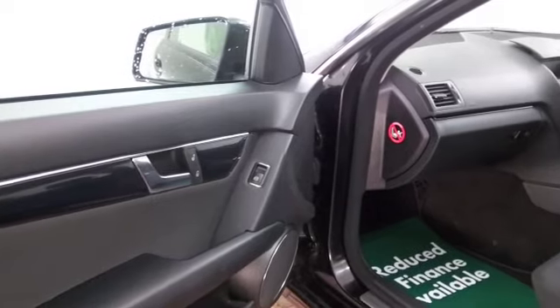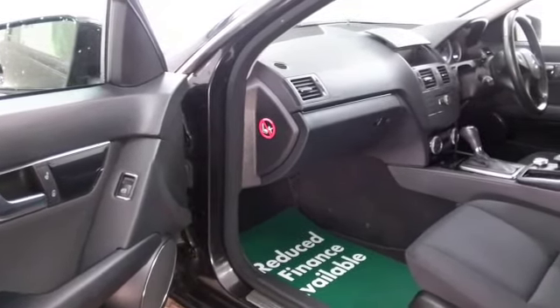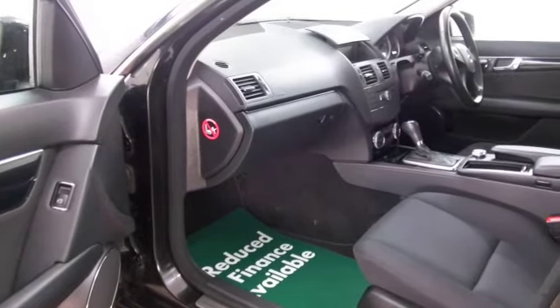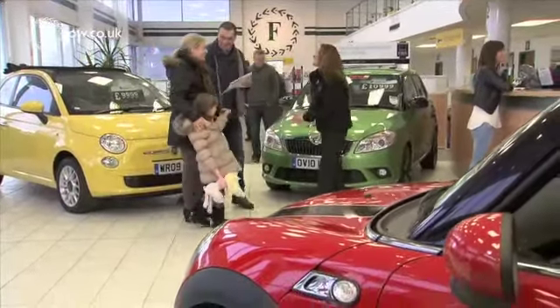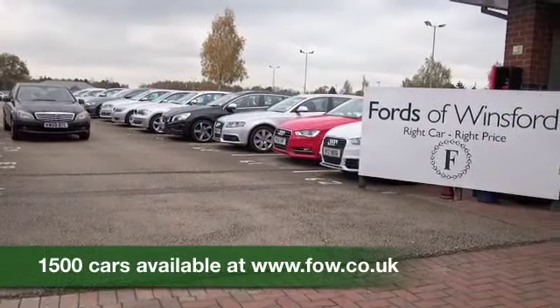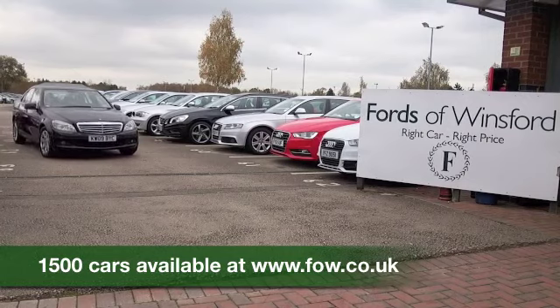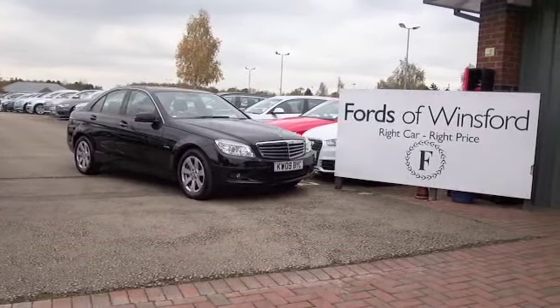If you like the look of this car but aren't sure if the figures are going to work out, don't forget you can check the finance options tab on our website and play around with the figures there. We can part exchange your existing car with no problem — bring your licence with you, have a test drive, and discover this great car for yourself at Fords of Winsford.